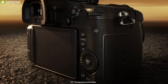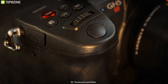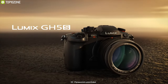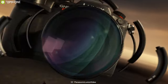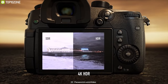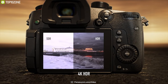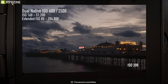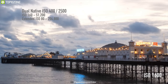Proving they can push the GH series even further into the video realm, the Panasonic Lumix DC-GH5S is a mirrorless Micro Four Thirds camera optimized for movie recording and low-light performance. Revolving around a 10.28-megapixel Digital Live MOS sensor, DCI and UHD 4K video recording is possible at up to 60p, and the large individual pixel size also permits impressive low-light performance up to an extended ISO of 204,800.